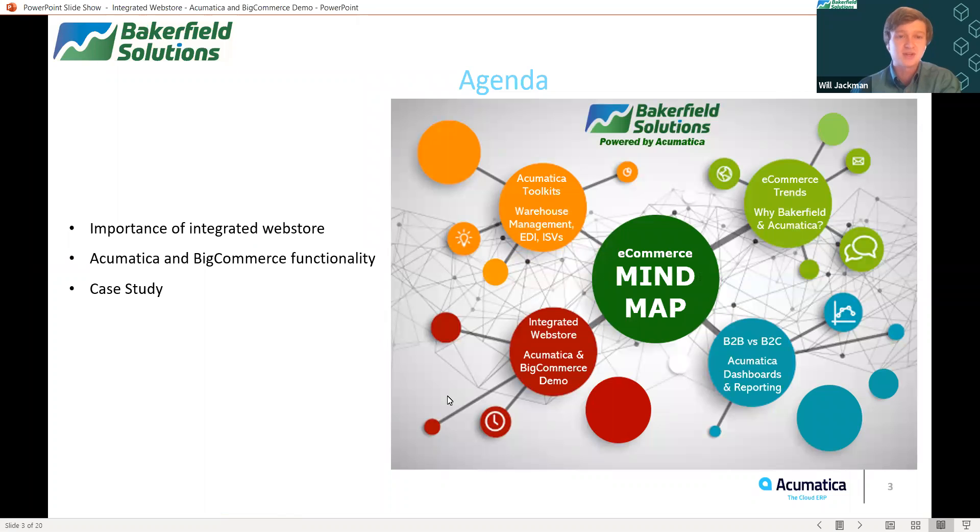On the agenda for today's presentation, we're going to take a look at the importance of having an integrated web store and some of the key benefits received. We will take a look at some of the different functionality that exists between Acumatica and BigCommerce and have an overview of that. And then we will finally have a case study that highlights a successful ERP implementation of a company with Acumatica and BigCommerce.